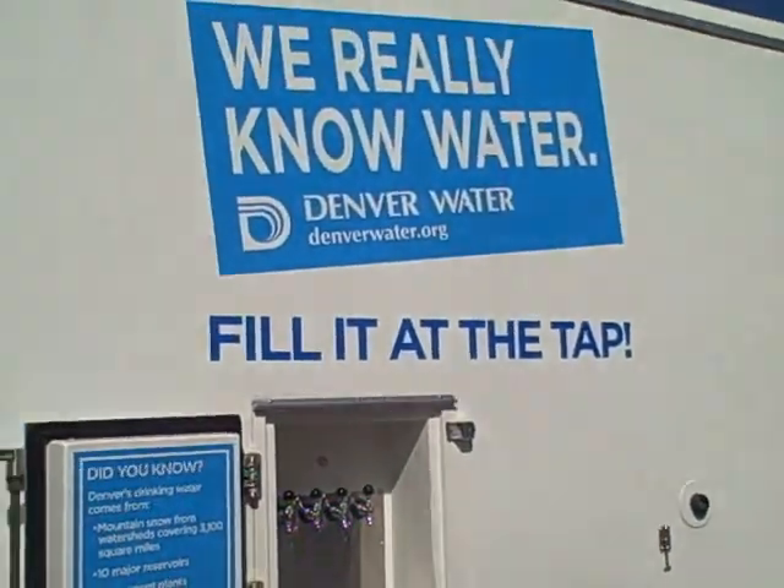The water trailer is definitely going to be all over Denver this summer, so we can look for it. Fill it at the tap — and this is called the Fill It at the Tap trailer, otherwise the FIAT, or you can just know it as the water trailer.